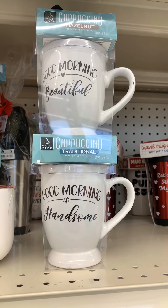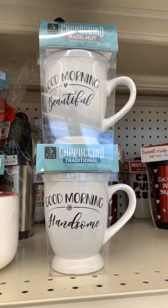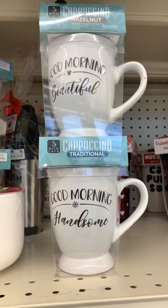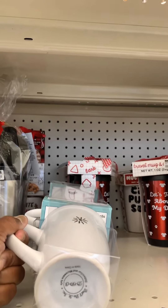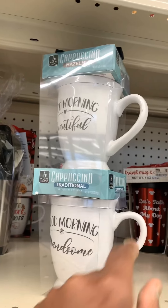Here is a non-holiday gift. It says 'Good morning, beautiful' and 'Good morning, handsome.' This is great for the coffee couple that you can buy for them, and I think it's like only 10 bucks. No price on it, but I'm sure it's probably about 10 bucks. It's a great little gift.